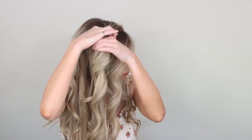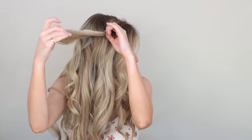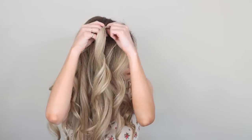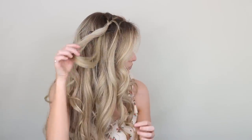Gather a two-inch section of hair at your part, and once you've completely sectioned it off, secure it with a small hair elastic. When using these hair elastics, I like to place a clip underneath my section — I find this really helps with tangling and breakage. Next, create a topsy tail by making a small hole above your elastic and flipping your ponytail up and pulling it all the way through.